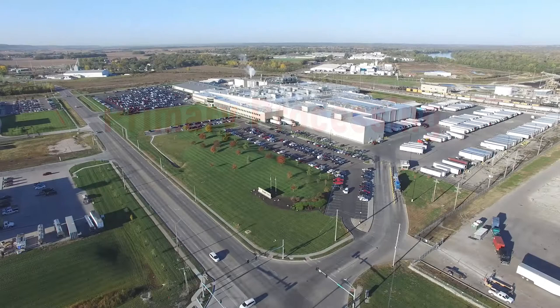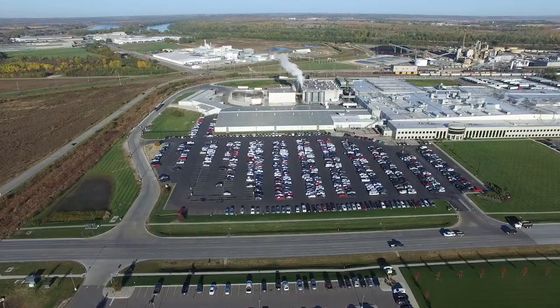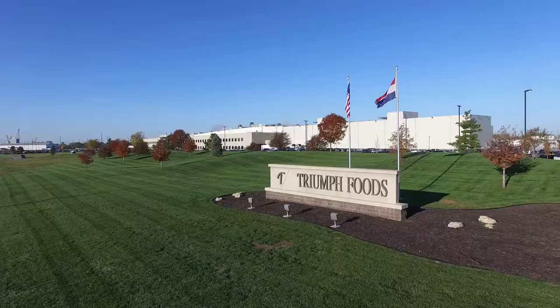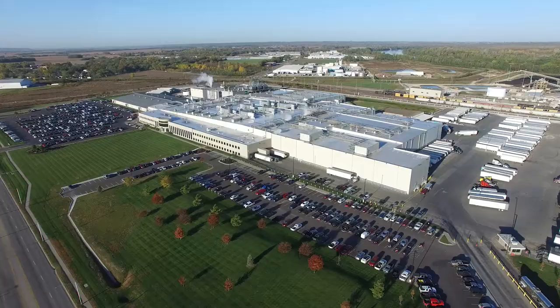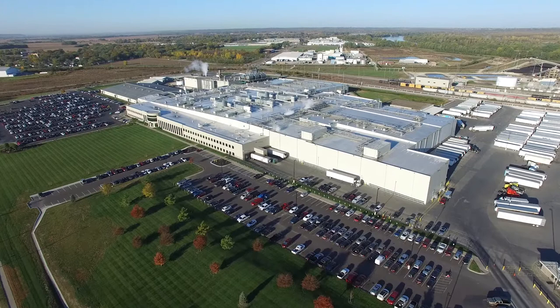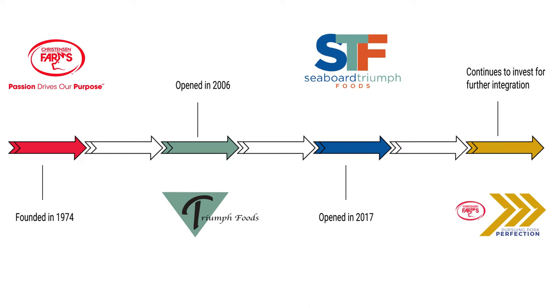Christensen Farms is able to raise and market over 3 million pigs annually. These pigs are harvested at several primary pork processing facilities, including plants Christensen Farms has ownership in, which are Triumph Foods, located in St. Joseph, Missouri, and Seaboard Triumph Foods, located in Sioux City, Iowa. Ownership in primary pork processing is an important component of Christensen Farms' integrated strategy.